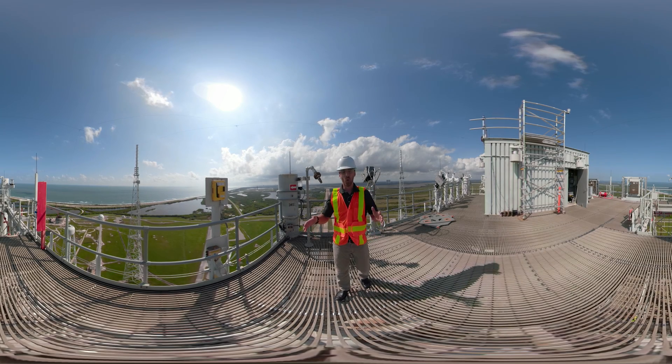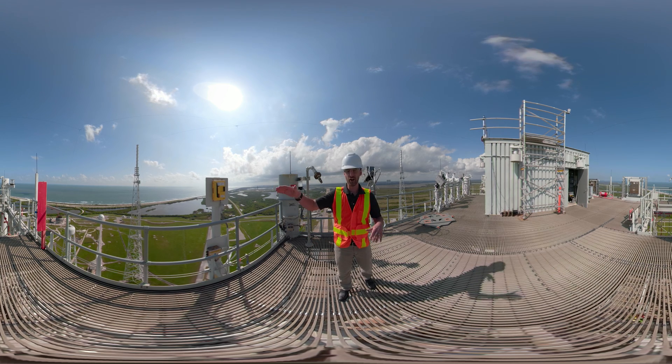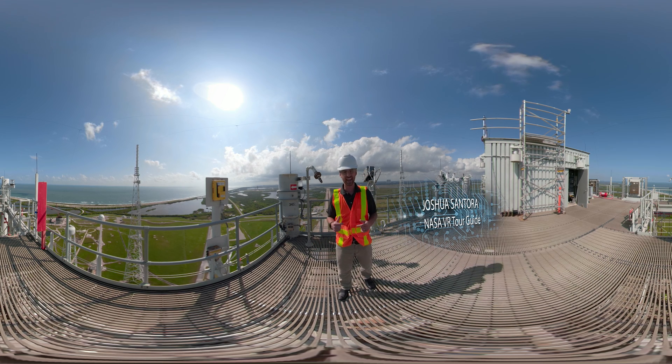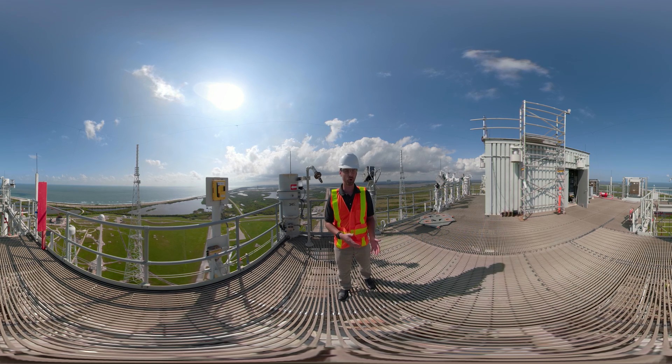Welcome to NASA's Kennedy Space Center. We're here on top of the mobile launcher tower, more than 400 feet off the ground. The beach is right there — it's super windy, and you can hear construction noise because this is a construction zone. I'm Joshua Santora, and today I'm going to give you a behind-the-scenes look at some of the work being done to prepare for the Artemis program.